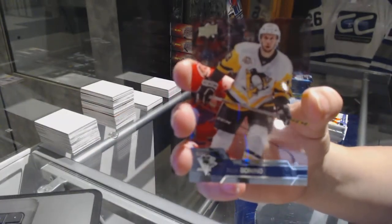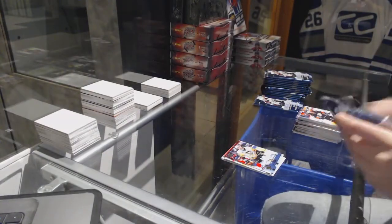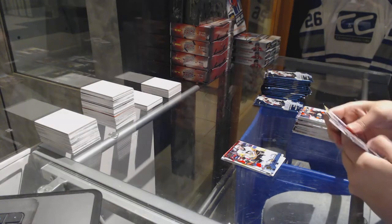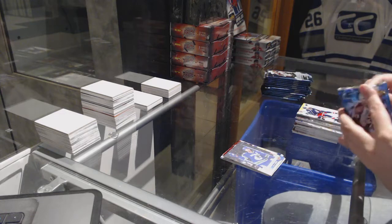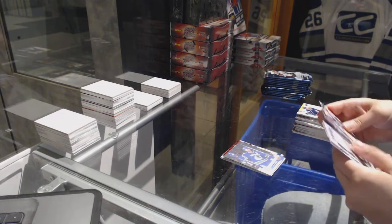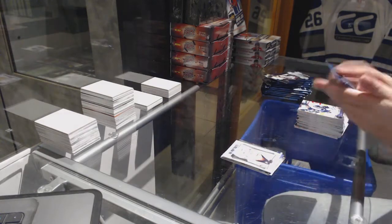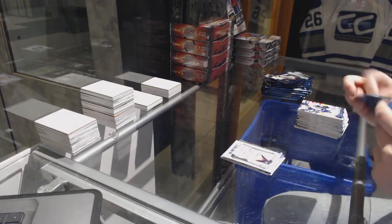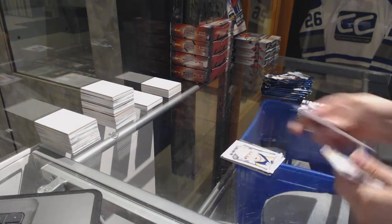I have not opened a hobby Series 2 in so long, I forgot they did those. Those are neato. Canvas of Henrik Sedin. Portraits of Jake Guentzel. Portraits of Pontus Aberg.